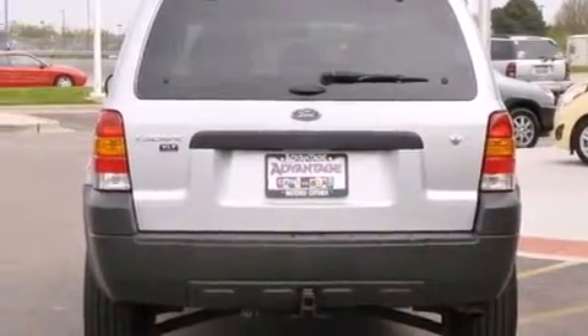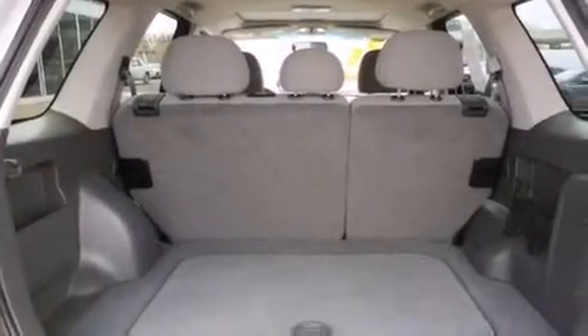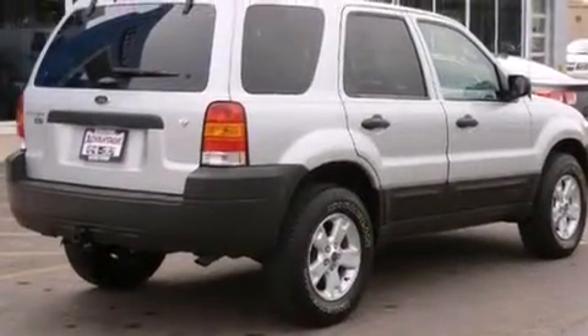Features include a rear window defroster, side curtain airbags, child seat safety anchors, four-wheel independent suspension, front fog lights, a keyless entry system, and a power driver's seat.